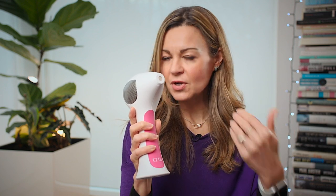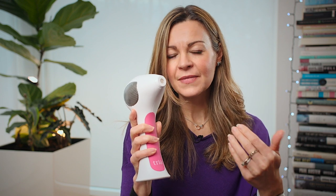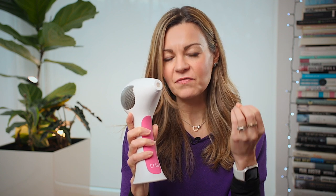So when the makers of this Tria at-home laser asked if I would like to put it to the test and bring you my independent opinion, I thought it would be perfect to see if I could use it to get rid of some of that remaining hair left behind by IPL. So having used them both now, how do they compare?